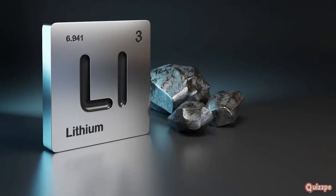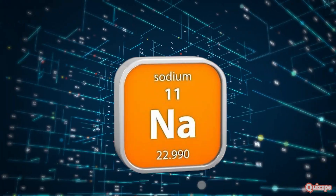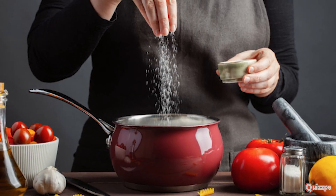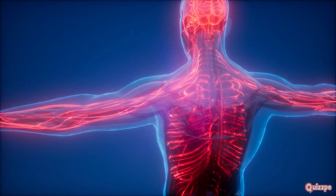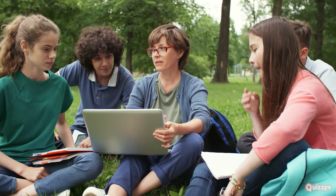But don't let their reactivity scare you — alkali metals are incredibly useful. Lithium, for example, is used in rechargeable batteries that power our phones and laptops. Sodium is found in table salt, which adds flavor to our food. Potassium helps our muscles function properly. So these reactive metals play a vital role in our lives.